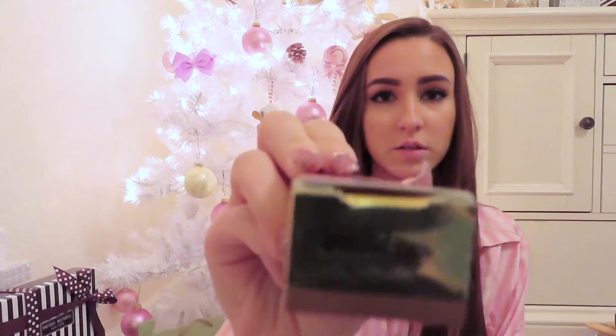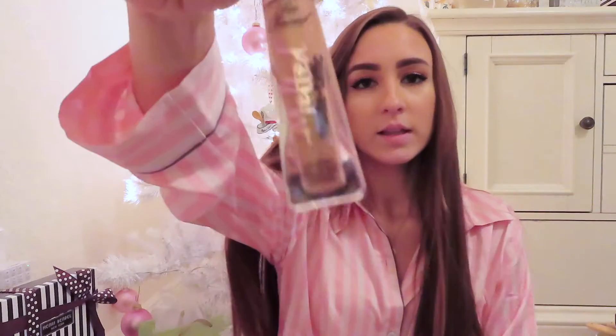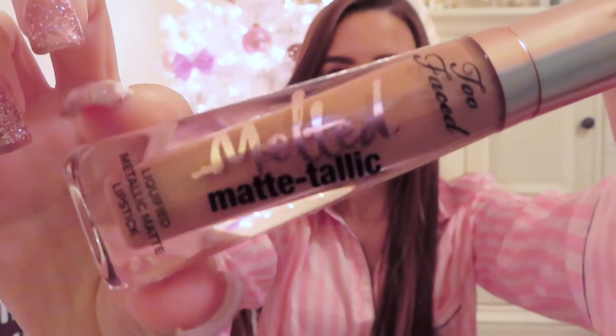If I don't say who a gift is from, just assume it's from my parents. The first main gift I got was this melted metallic lipstick from Too Faced — it's in the shade Pillow Talk and it's just a really pretty metallic lipstick.